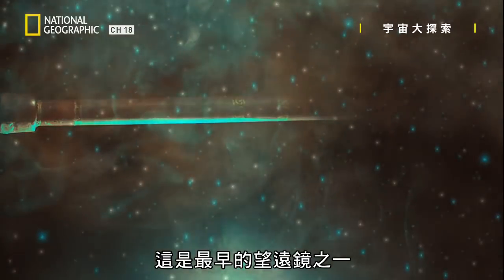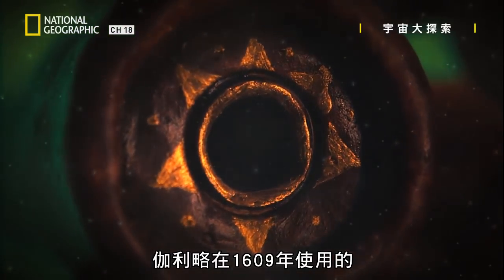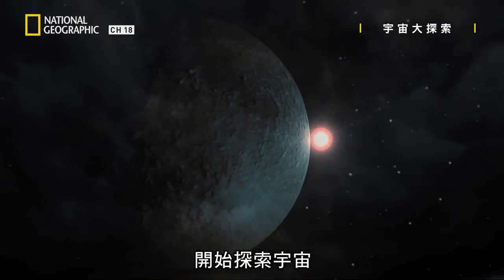This is one of the first telescopes — the one that Galileo looked through in 1609. With it, he pulled aside the heavy curtain of night and began to discover the cosmos.